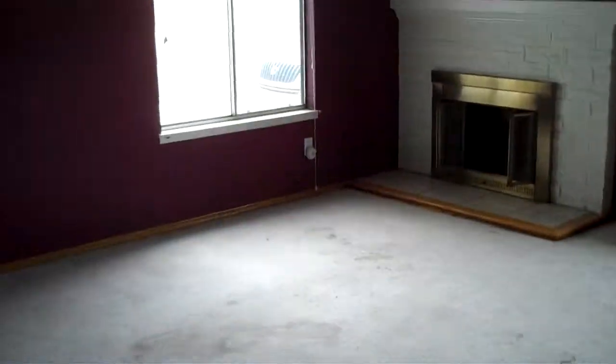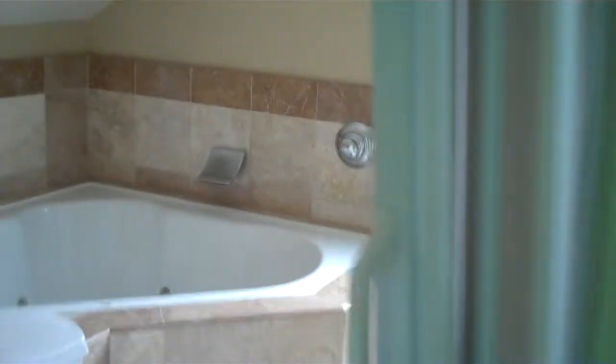Nice iron out here in the middle. We'll go outside after we cover the upstairs. Let's go upstairs. This would be the third bedroom — nice size with closet space. Back out through to the bathroom.